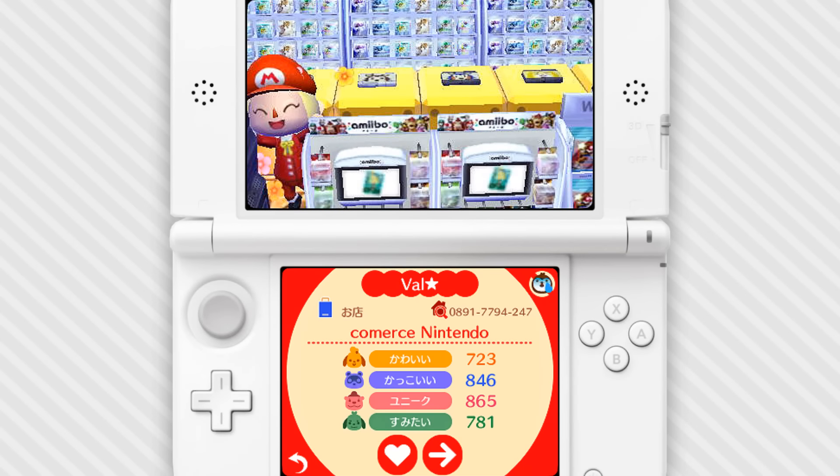Hey everybody, what's up, it's Josh Thomas here from The Bit Block, and today we're checking out some more of the player creations for Animal Crossing: Happy Home Designer. In this journal, I've noticed this person has made what seems to be a store selling amiibo, so I figured that's a good way to kick off this journal.